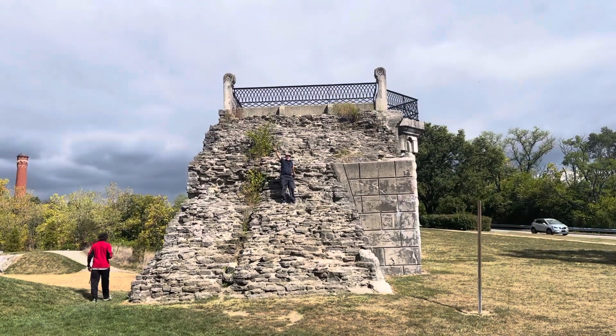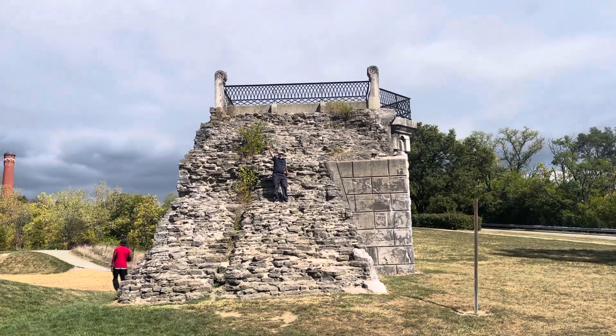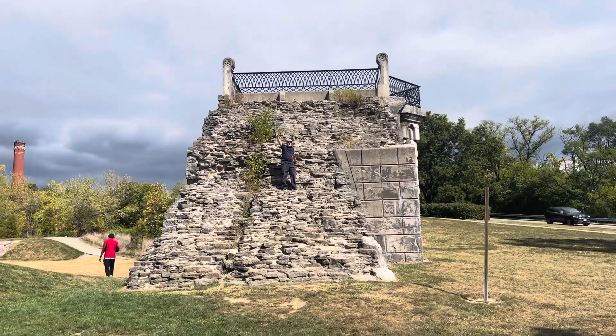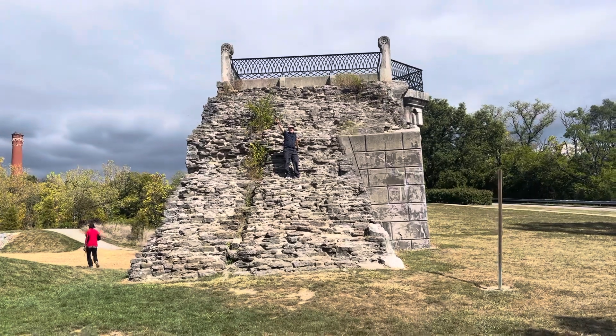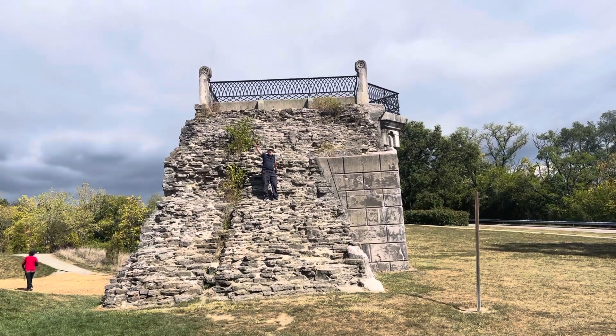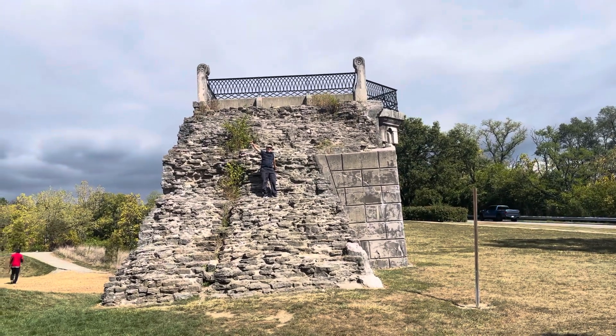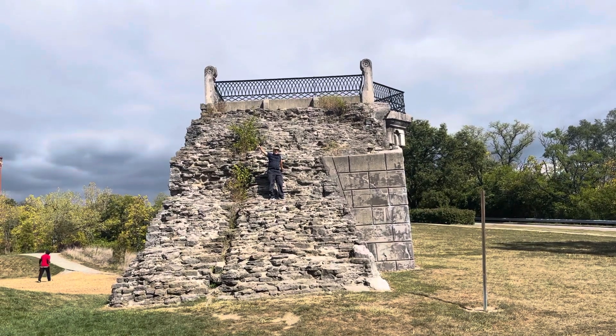Welcome to episode 3 of Peter's Parks and Beaches. Here on top of the stone now, we're going to show you where some spooky stuff — legend has it — has been occurring, especially at night.